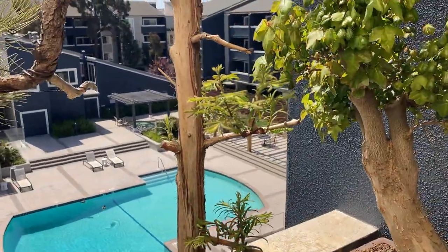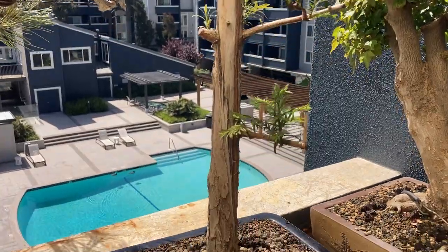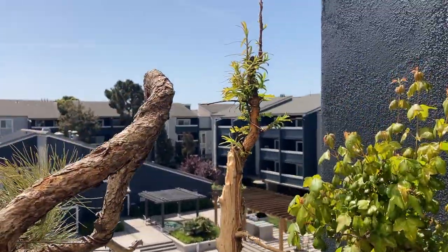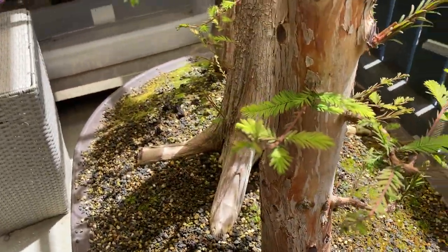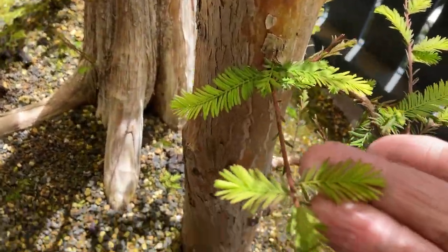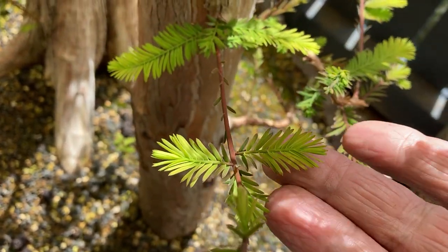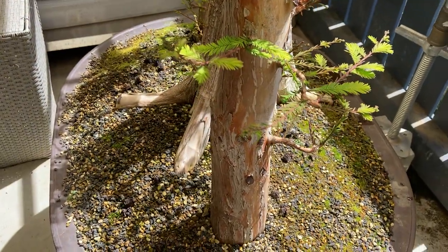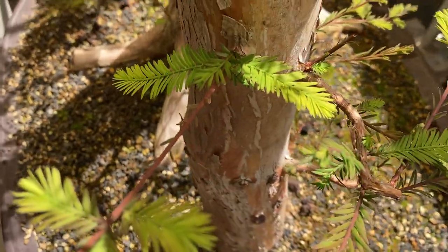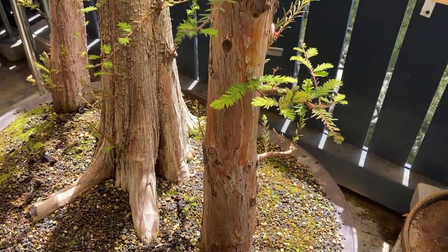So they do sort of make a pattern. It's a little harder to detect in the early going, but they do come closer to making a pattern on the Dawn Redwood. On the bald cypress, it looks a little more chaotic — though chaotic isn't quite the right word. I wouldn't say there's a pattern, but it doesn't look disorderly. It kind of looks uniform, but there's not really a pattern. That's one difference.